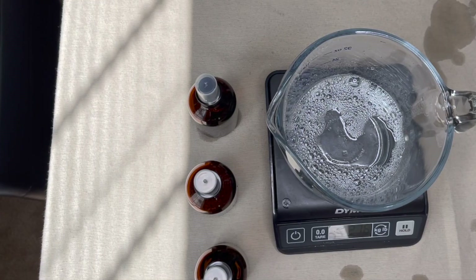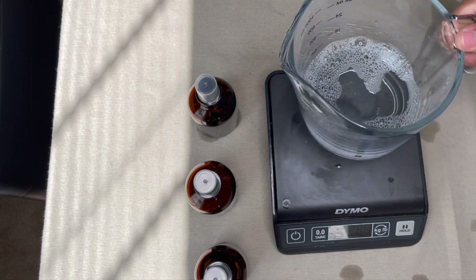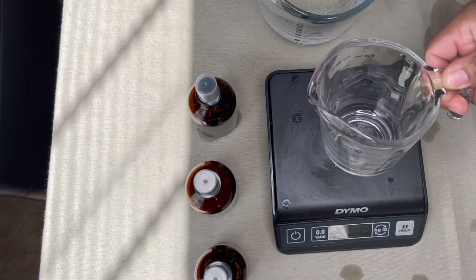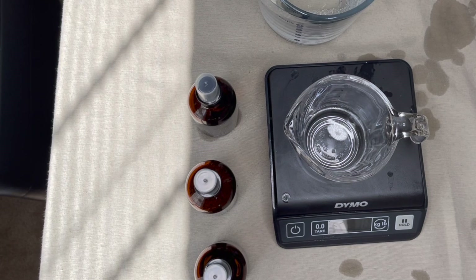It's about 276 grams — I'm just going to leave it because I did spill a lot from the last batch, as you can see. And for the fragrance oil we're going to do 15 grams, and this is for three bottles.